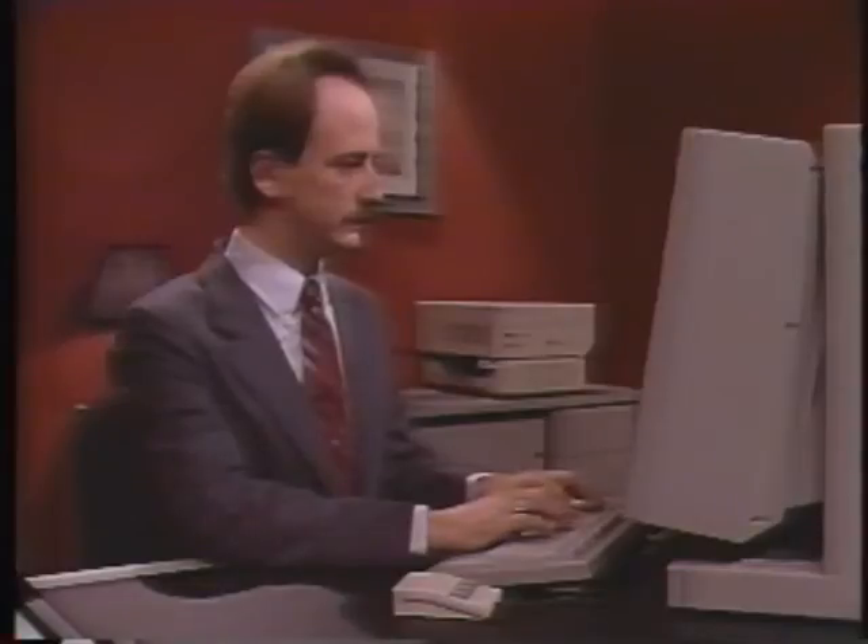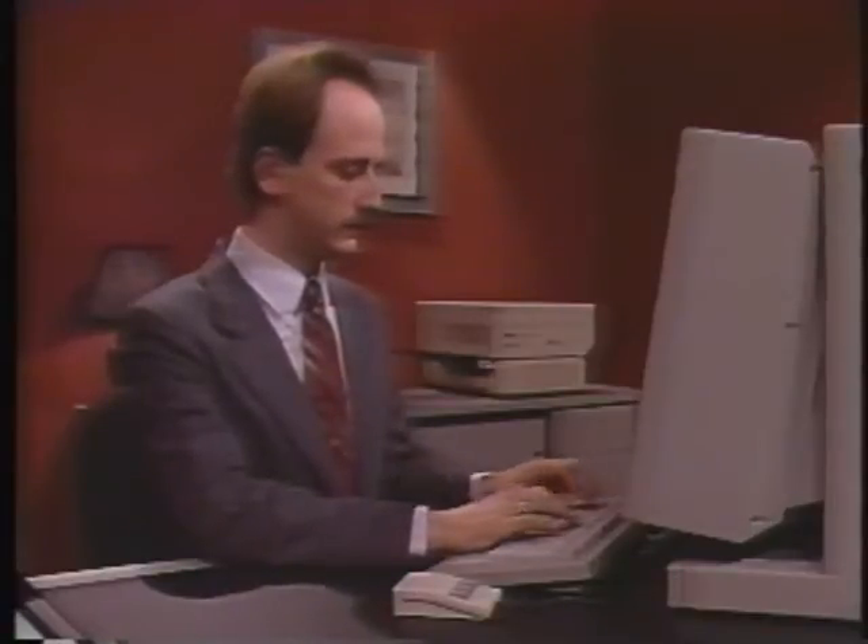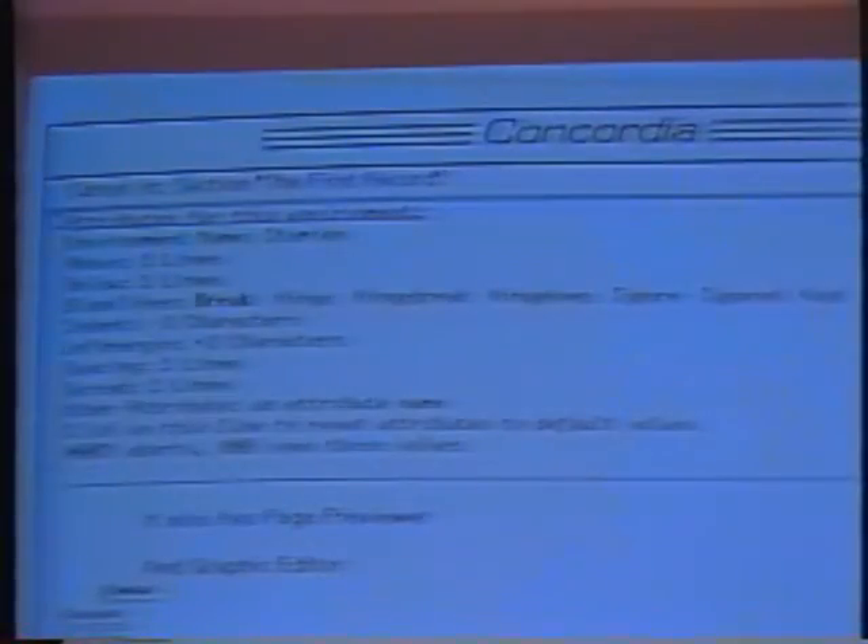Concordia provides the ability to format on demand any part of any document. Let's preview the record just created. Charles will use the mouse to select the preview option — he could also execute any command using the keyboard. As you can see, the system created an itemized list, putting bullets before each item and spacing the list according to default parameters. Now we want to make a change: rather than having the list be itemized, we will have it be a numbered list. We don't have to provide the system with any information about how to format this list. Charles will simply bring up a menu and change the option for the type of list. When we preview the record again, you will see that the result is now a numbered list.